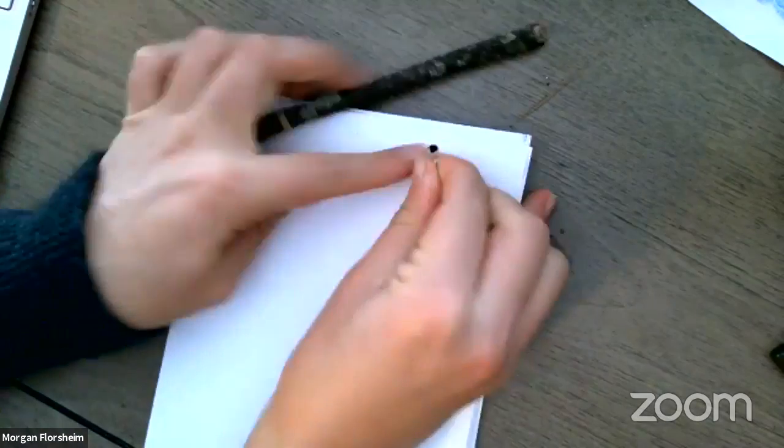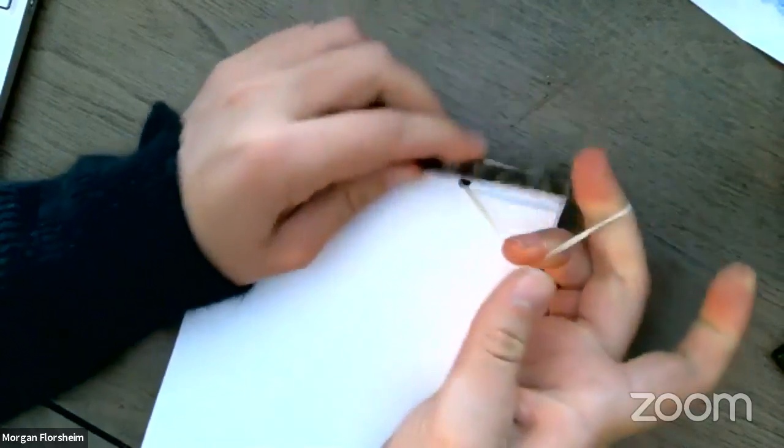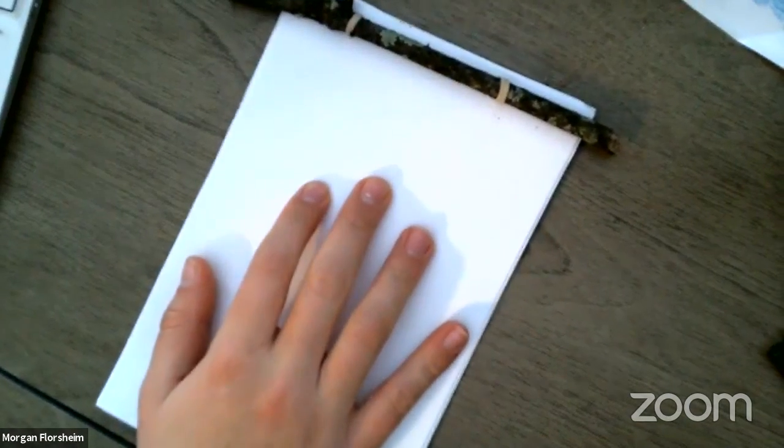Pull the rubber band through both holes, and then you want the stick running through both sides of the rubber band. And there you have it — that's all the steps required to make this nature journal. We can use this nature journal for the rest of the crafts we're going to be doing tonight. But if you don't have a nature journal and want to follow along, you can just do these crafts on a piece of paper.